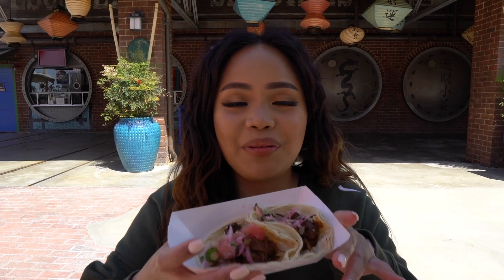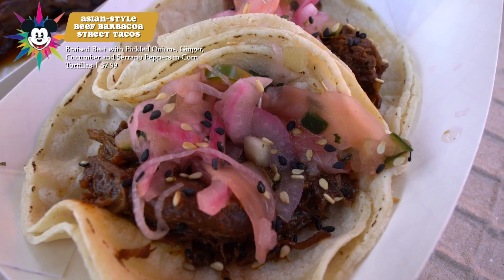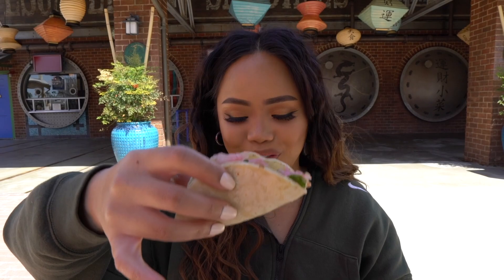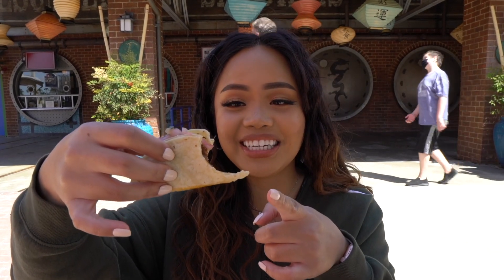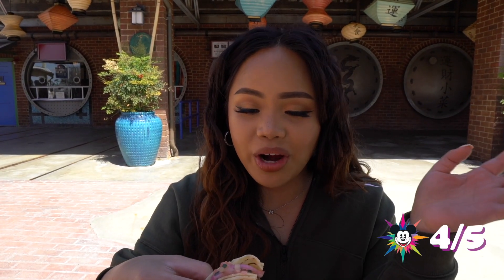We got the Asian-styled barbacoa street tacos — braised beef with pickled onions, ginger, cucumber, serrano peppers, and a corn tortilla. The pickled onions, ginger, and all that is very strong when you first take a bite, but the savoriness of the meat really carries the whole dish. The barbacoa is really tender, super flavorful, and juicy. It's pretty good for a little small taco. I give this a 4 out of 5 and recommend it.